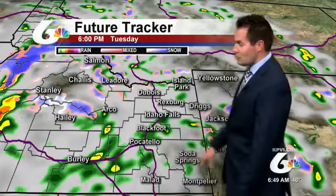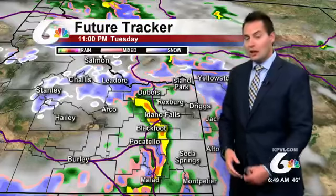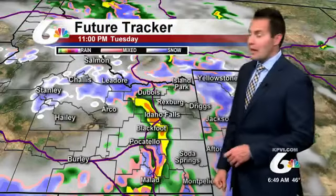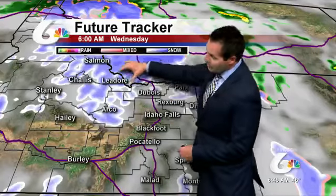We get an initial front — essentially the warm front — coming through around the 6 o'clock hour. Behind it, you'll notice the cold front sweeping through at around 11 o'clock this evening. So you'll hear those gusty winds and possibly even some thunder, see some lightning. We do have a chance of seeing that moisture, and then a little break overnight.